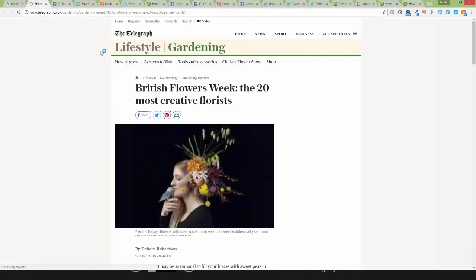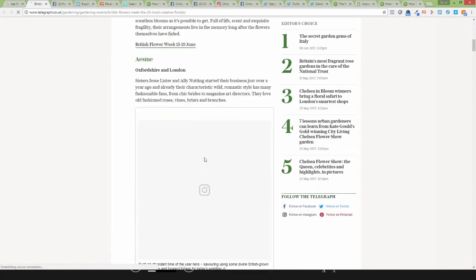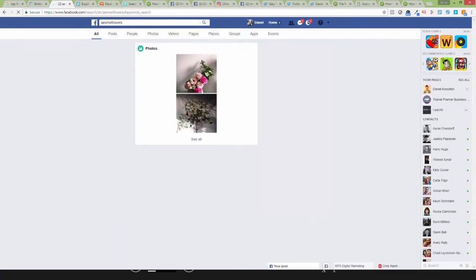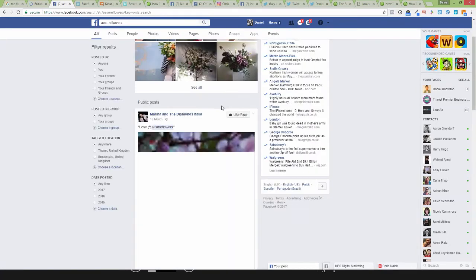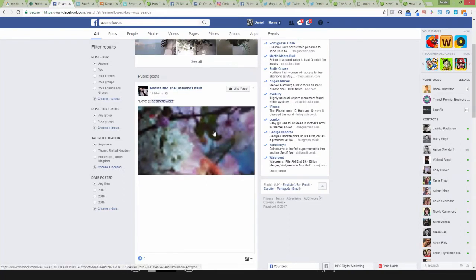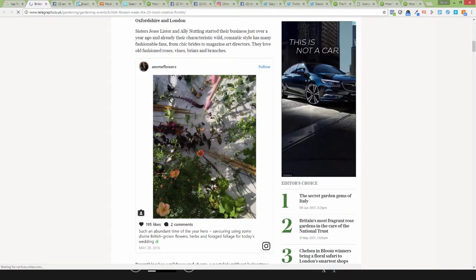So on here we found — who was it — this is Esme Flowers. And here we go. I'd start to look at what they're doing. Literally write notes: what content are they sharing? Who are they engaging with? What types of content are they sharing — is it video, is it photos? And look at what they're doing and learn from it. Go on the various different accounts: go onto Facebook, go onto Twitter, go onto Instagram.